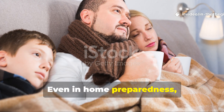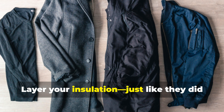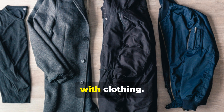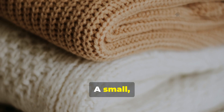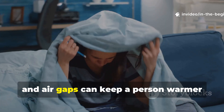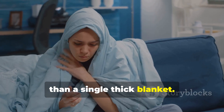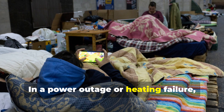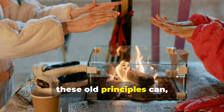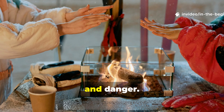Even in home preparedness, the same rule applies. Layer your insulation just like they did with clothing. A small, layered setup of wool blankets, wax cloth and air gaps can keep a person warmer than a single thick blanket. In a power outage or heating failure, these old principles can really make the difference between discomfort and danger.